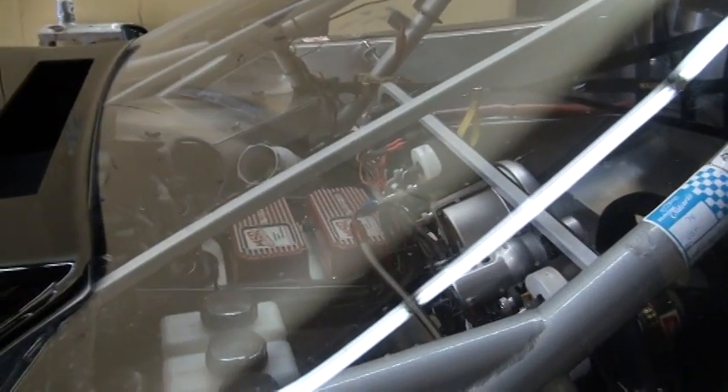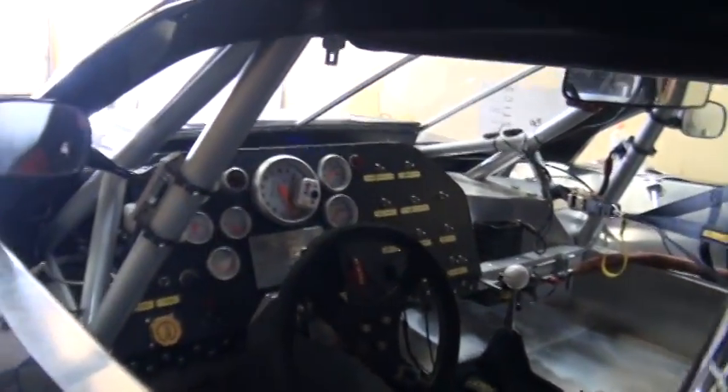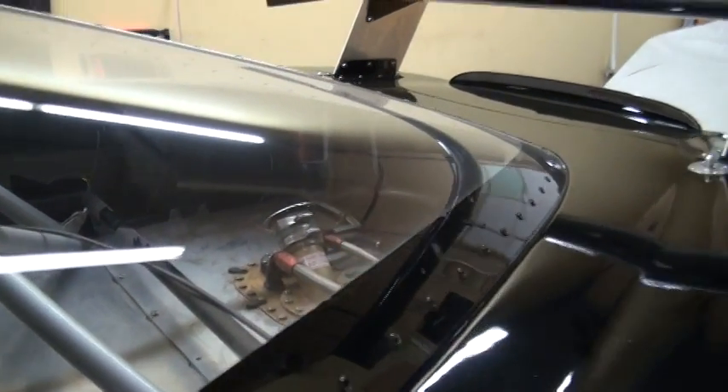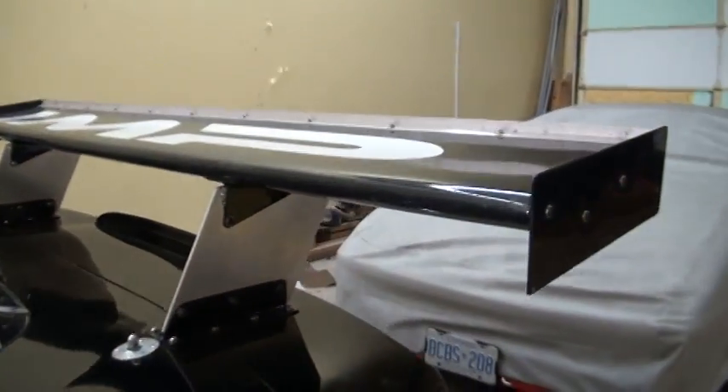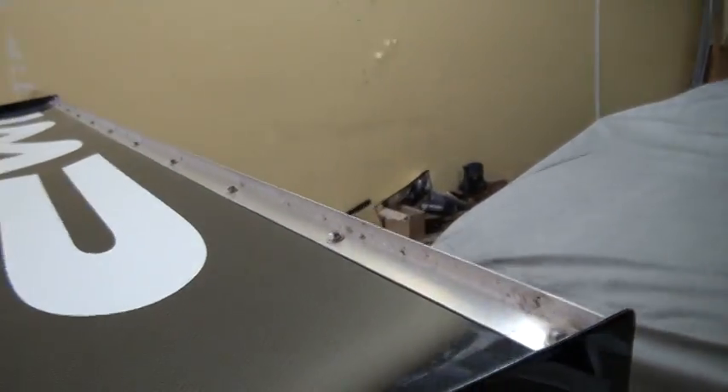It's the twin MSD ignition box, as you can see right through there. We've got our fuel cell and all the goodies inside here — there's a fuel cell right back there. And then it looks like a carbon fiber spoiler right there to keep the car on the ground.